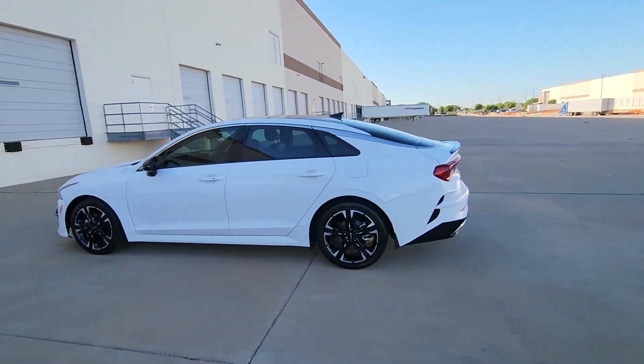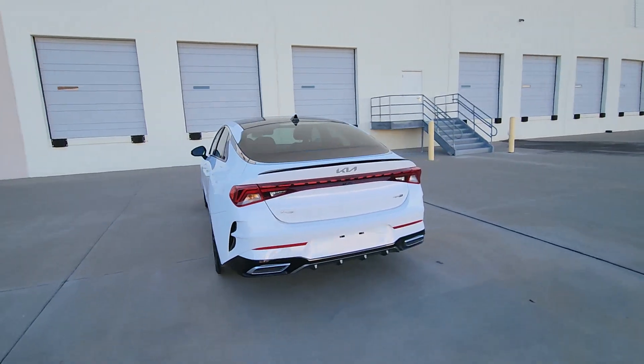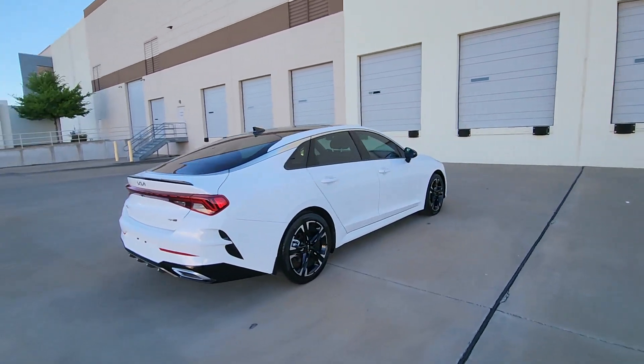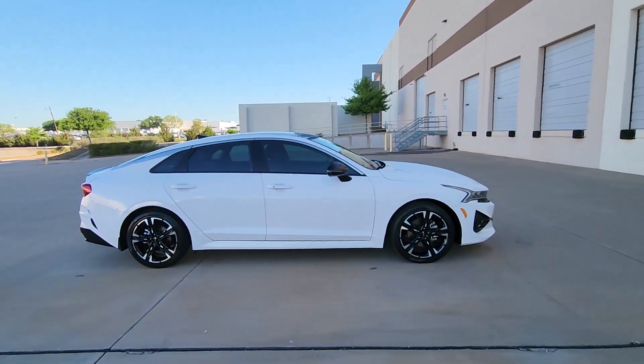Take a moment to check out the 2022 Kia K5. With less than 45,000 miles on the odometer, this vehicle stands out from the rest. Make the journey all it can be in this stylish K5.